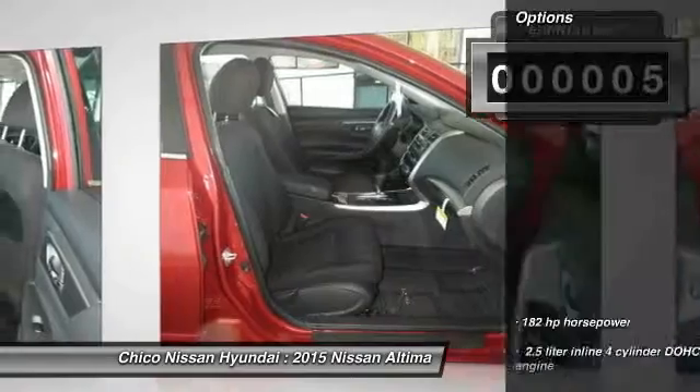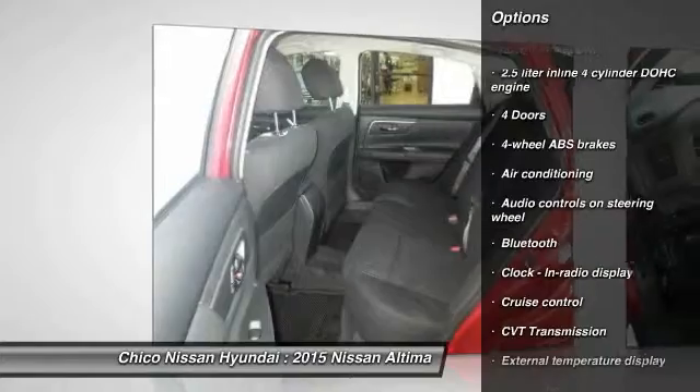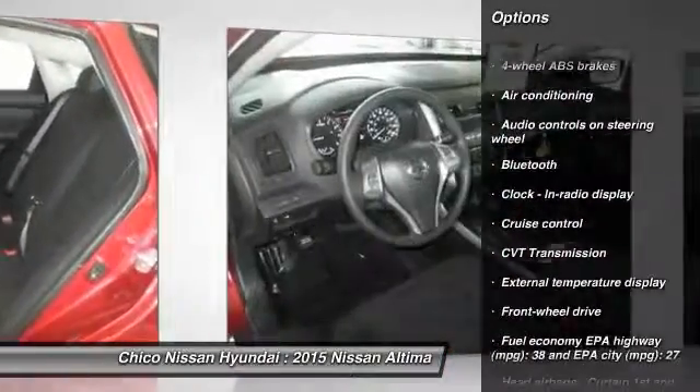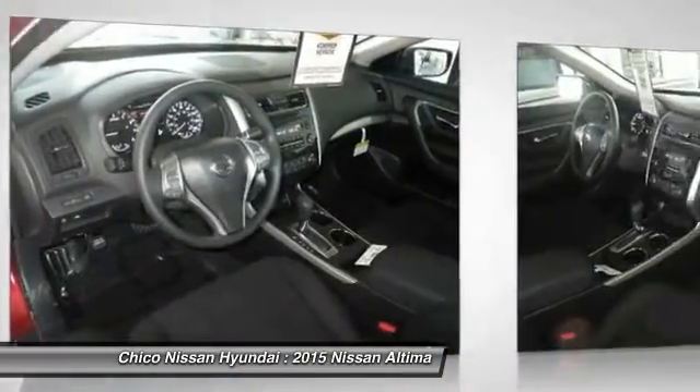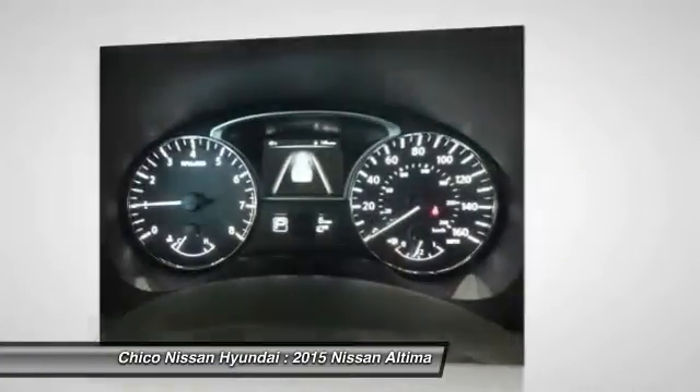Here are some of this vehicle's great options: traction control, Bluetooth, air conditioning, front-wheel drive, cruise control, passenger airbag, remote power door locks, power windows, trip computer, tachometer.